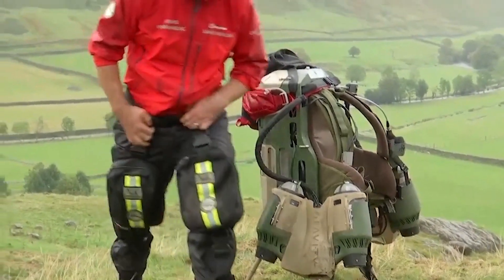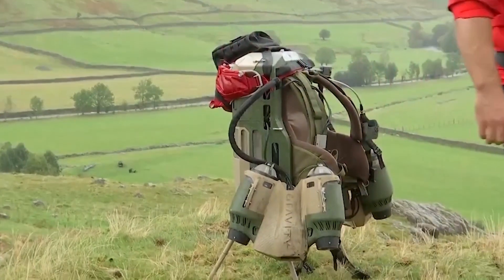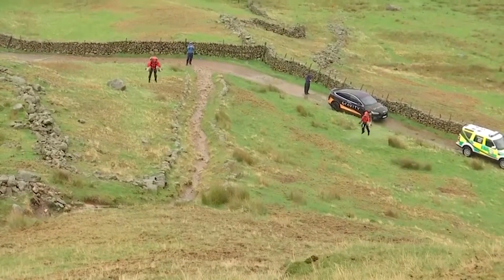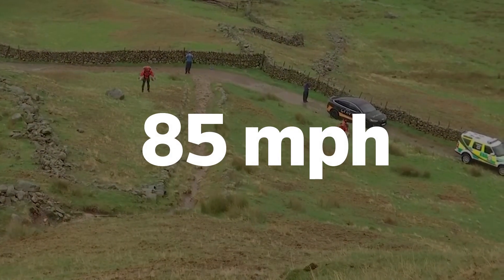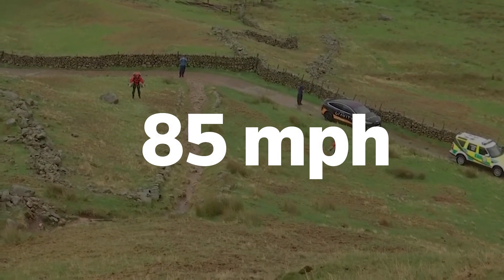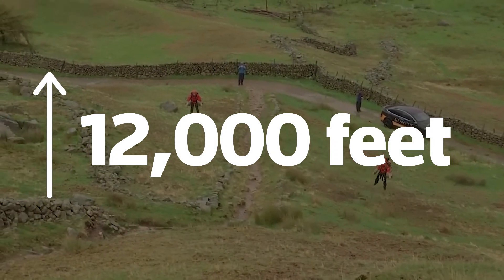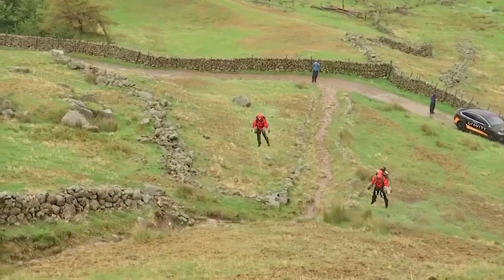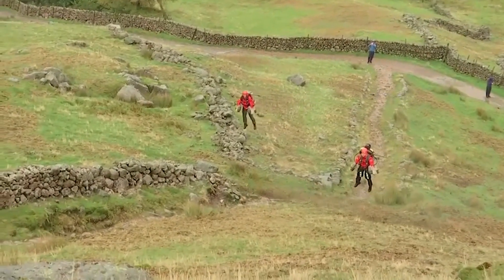The jet suit from Gravity Industries has been in development since 2017. The latest 3D printed version can reach speeds in excess of 85 miles per hour at more than 12,000 feet above ground. But for safety reasons, they normally hug the terrain at much slower speeds.